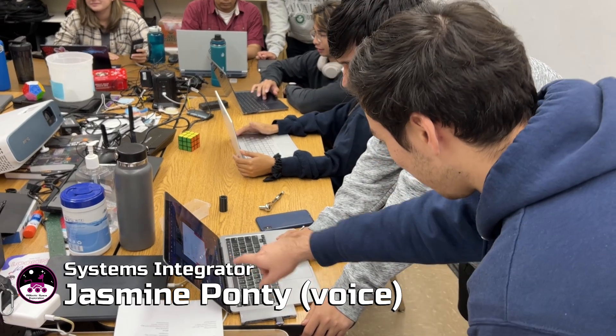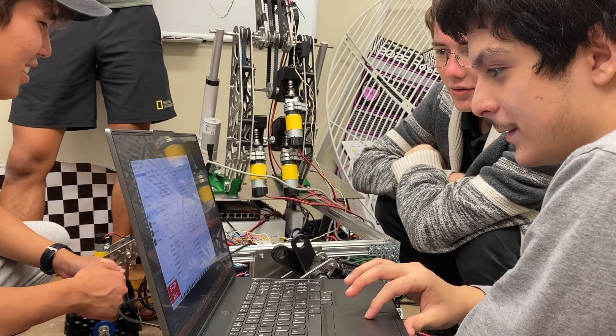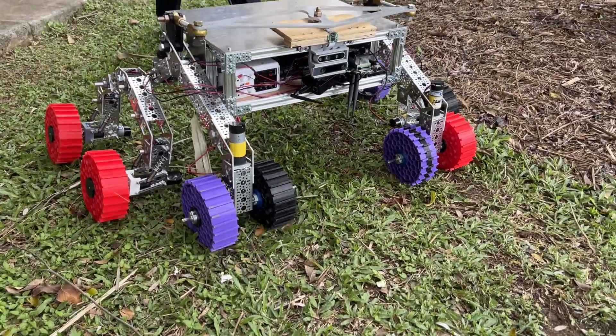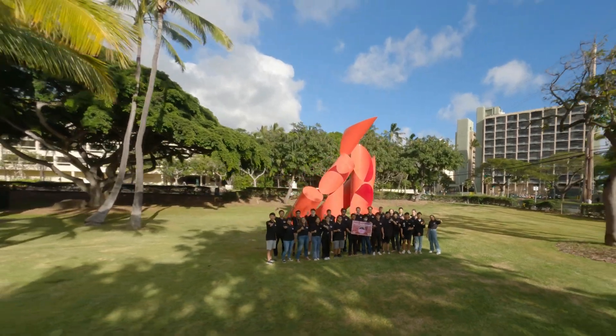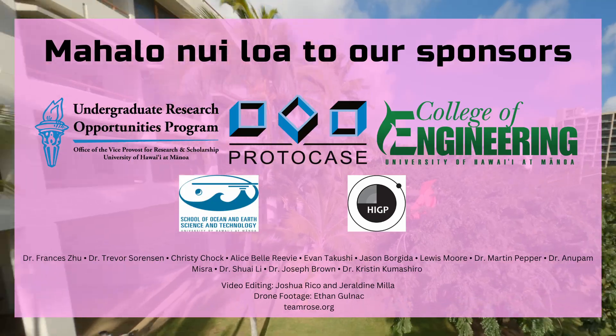This year, Team Rose has taken a more systems engineering-based approach for mission competence. We are undergoing the verification and validation process to ensure that our rover system has the correct designs to complete all objectives for each mission. While we are a new team, we have participated in rigorous design reviews and testing, and we are confident in our abilities to compete at the 2023 University Rover Challenge. Mahalo!